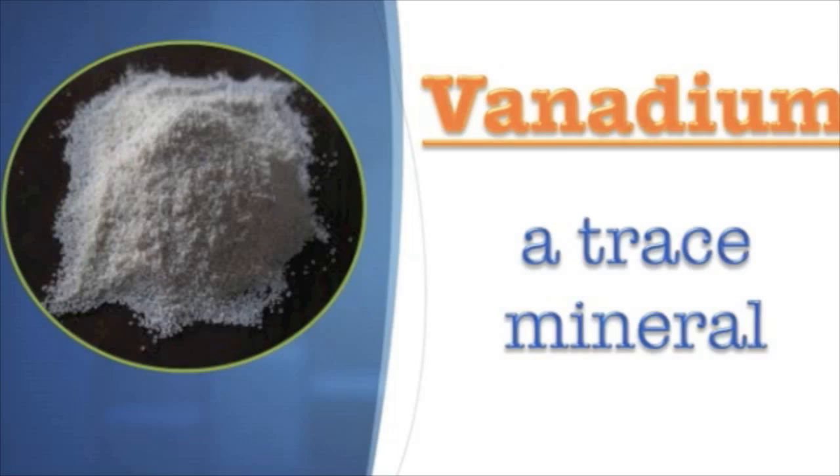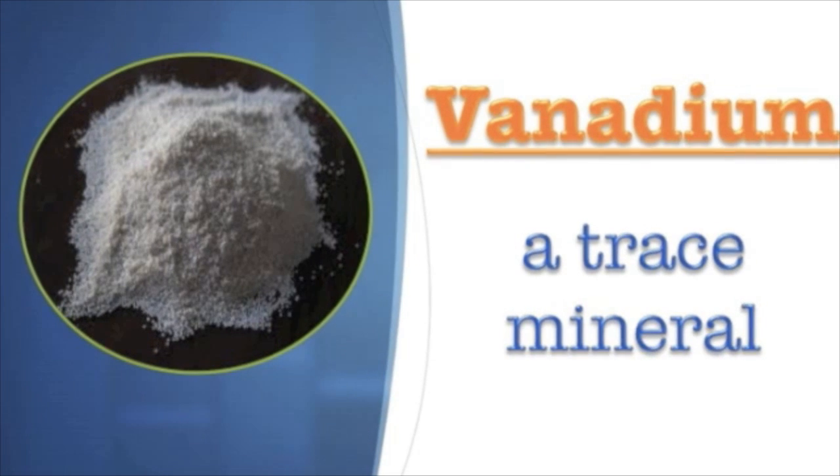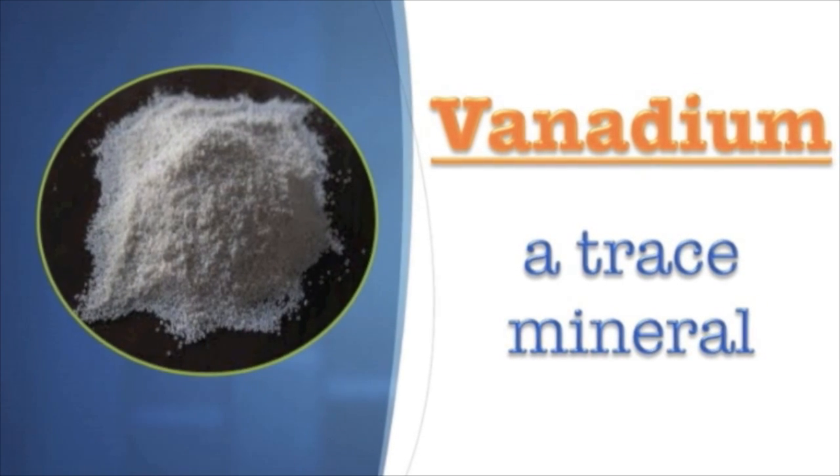Based on some scientific studies, researchers believe that vanadium plays a role in catalyzing a variety of enzymes, as well as being involved in the metabolism of both glucose and blood lipids. Vanadium is a trace mineral found in many foods. It's been shown in many studies to decrease fasting blood glucose levels as well as lower LDL cholesterol levels.